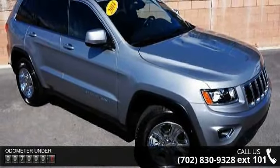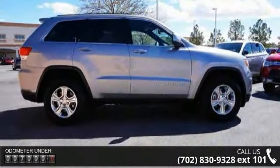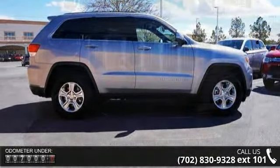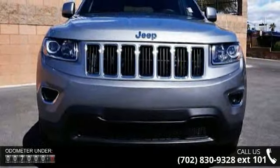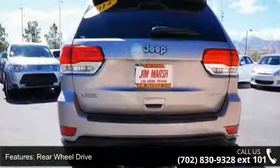Some of the top features included with this vehicle are rear-wheel drive, power steering, ABS, 4-wheel disc brakes, brake assist, aluminum wheels, rear defrost, privacy glass, rear spoiler and power door locks.